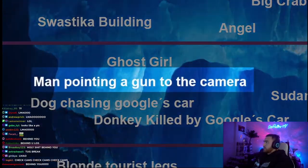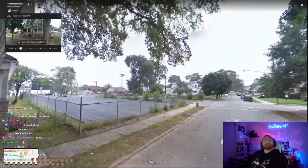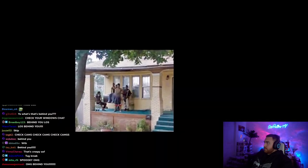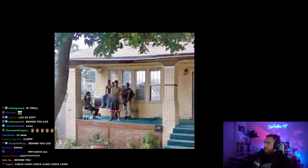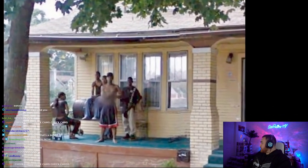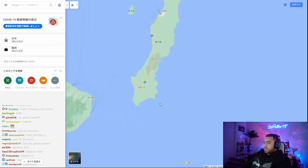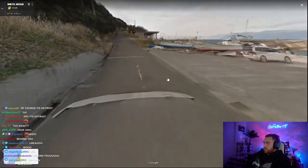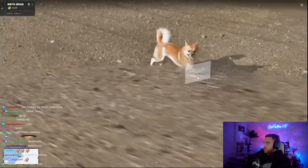Man pointing gun to the camera. This is probably referring to a house in Detroit that's blurred out. Before it was blurred, there was a bunch of people standing on the porch with one of them pointing a gun at the camera. Dog chasing car. If you go to this island in Japan and go through this spot, this dog will start chasing you. Not really much to it, but it's pretty cool.